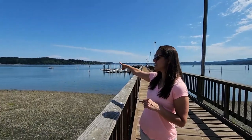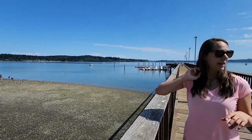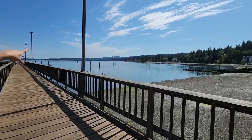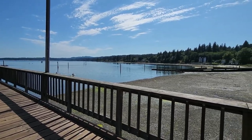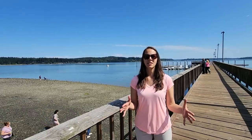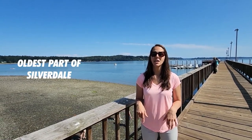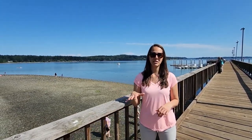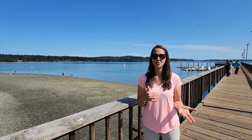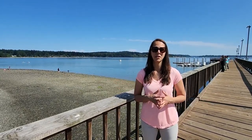Over here to the left is Tracyton, which is actually part of Bremerton. And over here to the right we have Chico, which is also part of Bremerton. Right now we're pretty much at the southernmost point of Silverdale. As the name would suggest, Old Town Silverdale is the oldest part of Silverdale, founded in the late 1800s. All the buildings and businesses down here used to be residences — homes that have been converted to restaurants, salons, attorney offices, or other businesses.